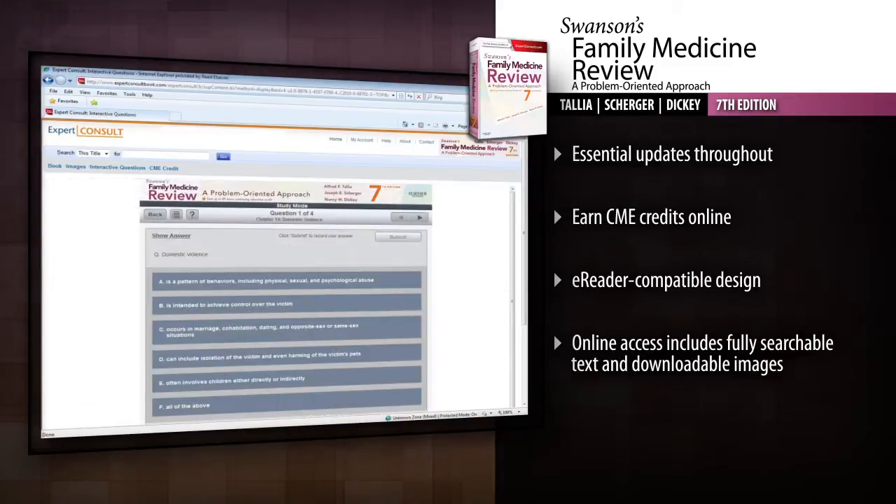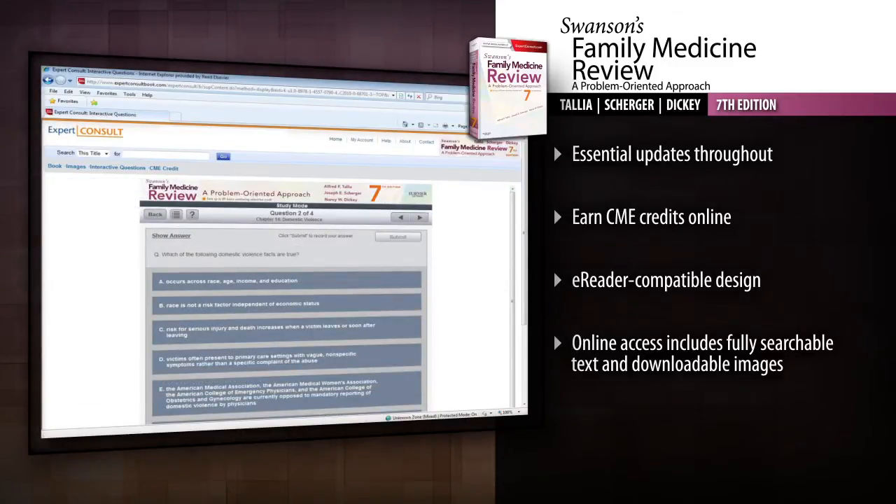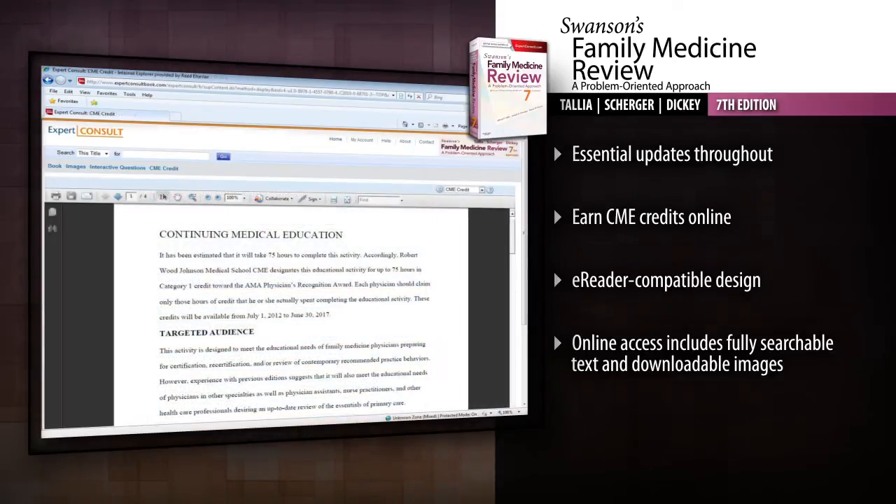Be familiar with the most current developments and information in family medicine with this all-round review of the specialty, ideal for physicians, nurses, and physician assistants.